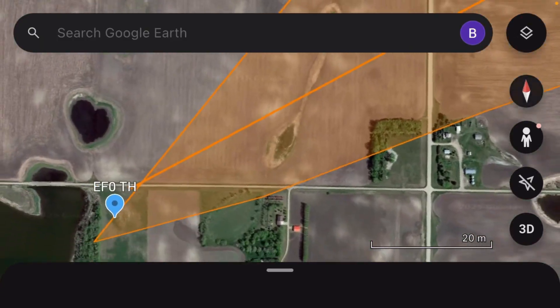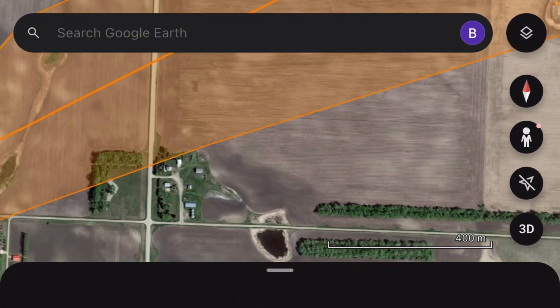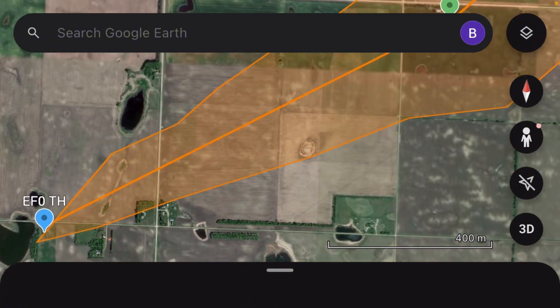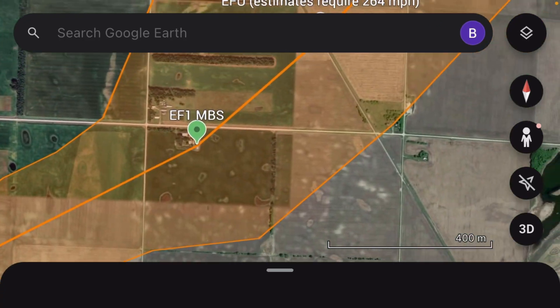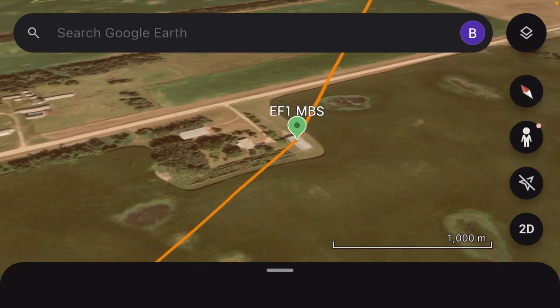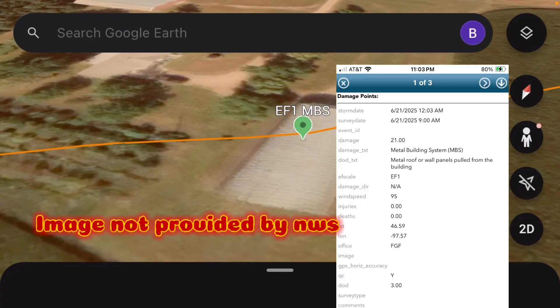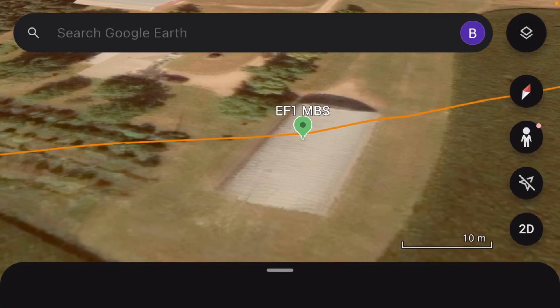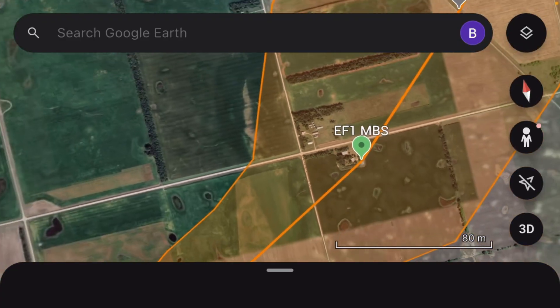It widened almost immediately, very rapidly strengthening into a large wedge tornado, missing a farmhouse just by a little bit. Here it got up to about a mile wide and caused EF1 damage at 95 miles per hour to a metal building system.